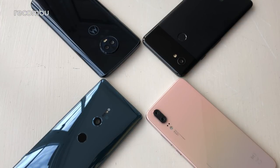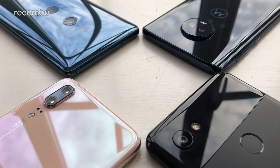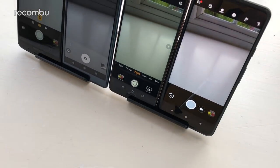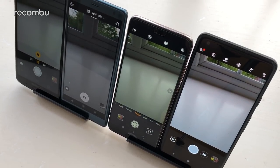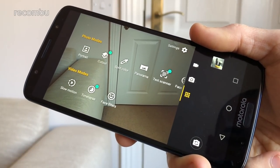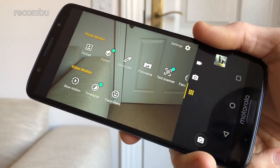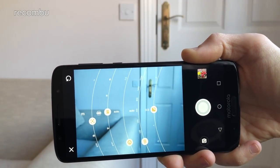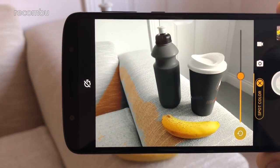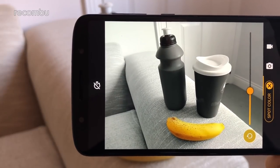Which brings us onto the final round: camera tech. The Moto G6 Plus rocks a dual-lens snapper, just like the Huawei P20, while the Google Pixel 2 XL and Sony's Xperia XZ2 use a single-lens setup. All of these phones boast a wealth of features and toggles, and the G6 Plus definitely holds its own here. You get a portrait mode just like the other handsets, as well as a nifty mode which brings your gallery to life when you're flicking through it. There's also slow motion and time-lapse capture, not to mention manual controls for precise shots.